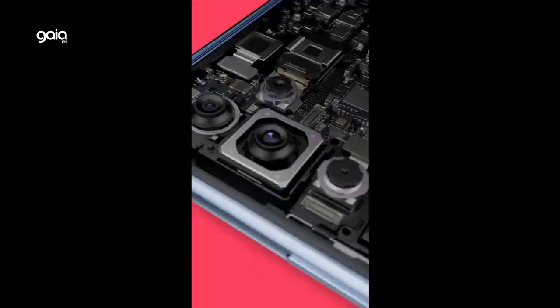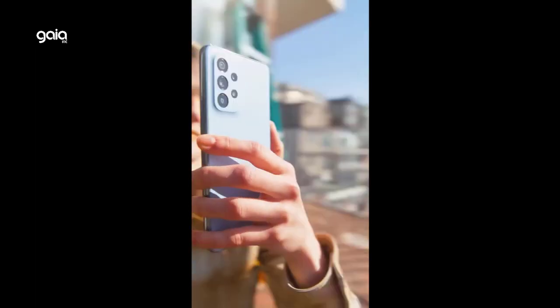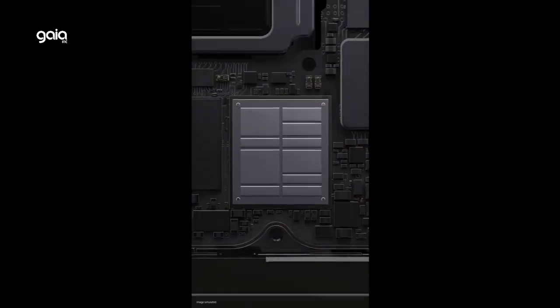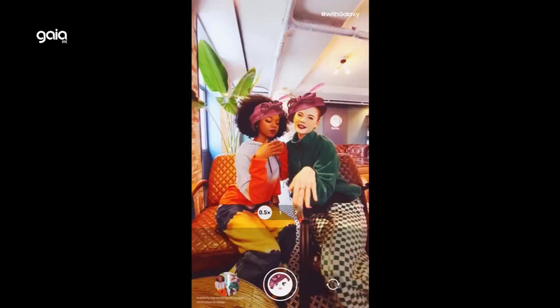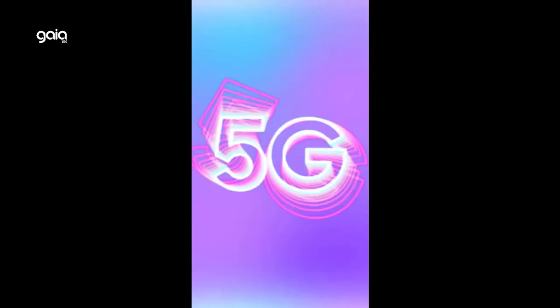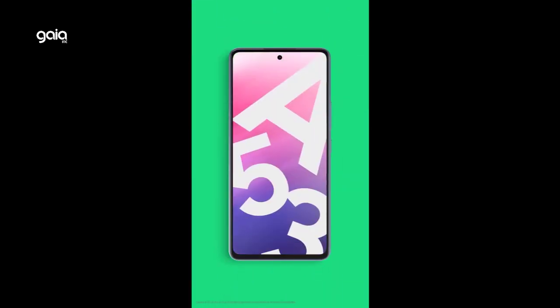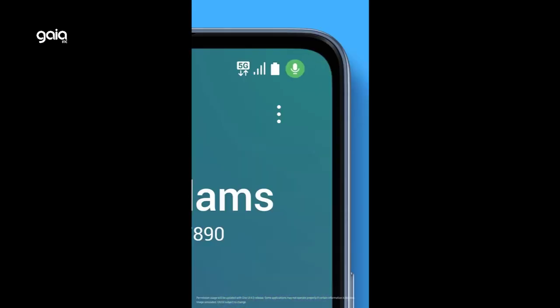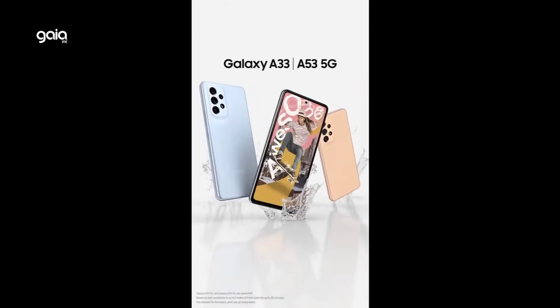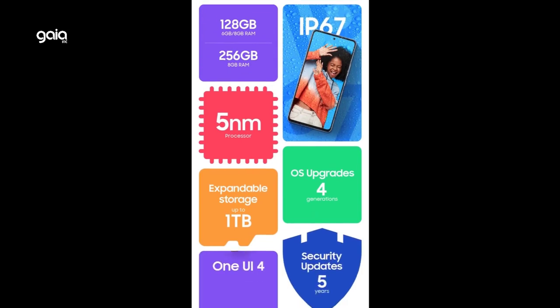The Galaxy A53 5G features the A series' biggest built-in storage and lets you enjoy more memories and entertainment with an additional one terabyte of expandable storage via a microSD card. Its intelligent camera with Single Take lets you capture video, pictures, and more with just one tap, while image stabilization technology makes sure every clip is crystal clear.